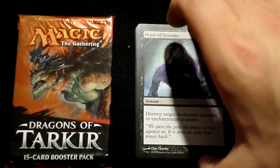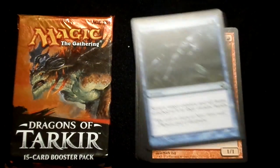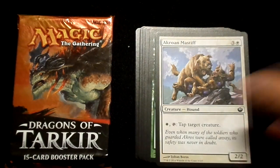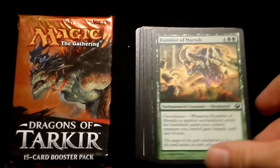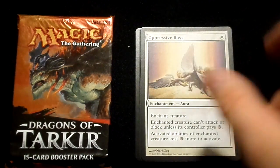The booster packs range from sets like Khans of Tarkir, to Journey to Nyx, to older sets such as Gatecrash. As all booster packs are, these are a gamble. And while the rare occurrence may happen where value may be cracked, I find it not worth the risk to crack a booster pack for value or cards.